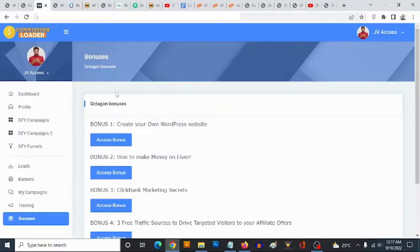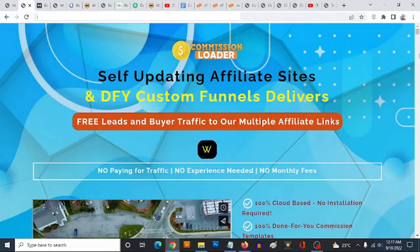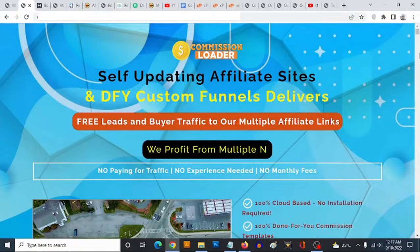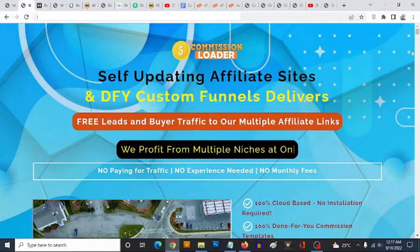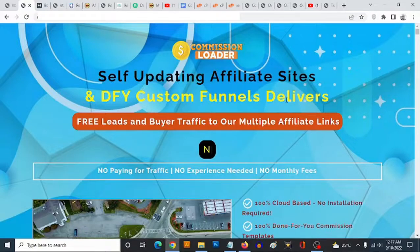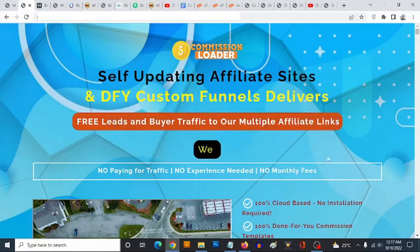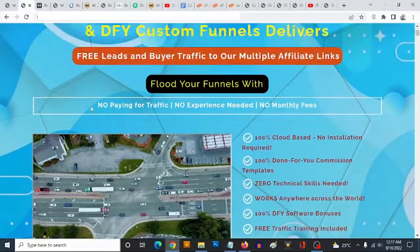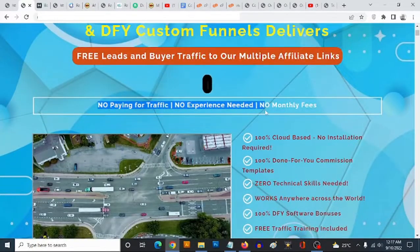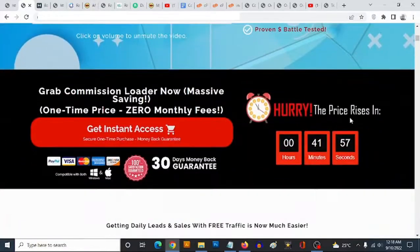All the vendor bonuses are included inside the members area of Commission Loader. To claim these bonuses, click any of the links on this bonus page and it will take you to the Commission Loader sales page. The sales page says: 'Self-updating affiliate sites and done-for-you custom funnels deliver free leads and buyer traffic to multiple affiliate links — no need to pay for traffic, no experience needed, and no monthly fees at all.'